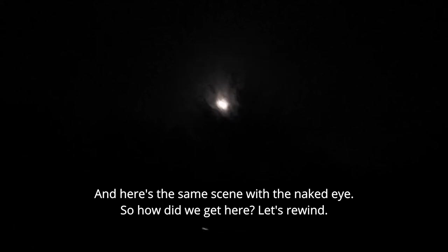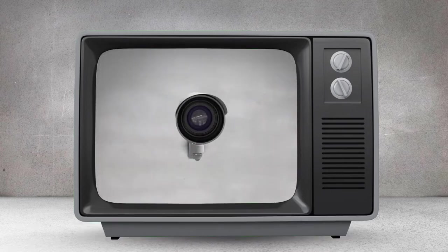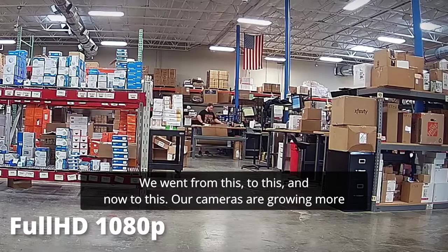So how did we get here? Let's rewind. CCTV has been around for decades, but just in the last 10 years, there has been a technological explosion. We went from this, to this, and now to this.